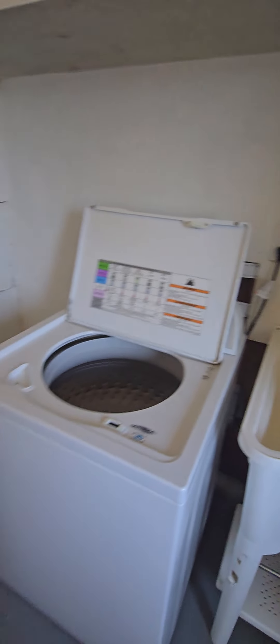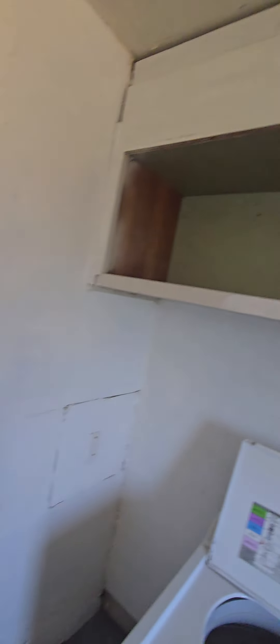Okay, so this is the garage, which has the washer and dryer out here. A bunch of storage up there as well. Your two-car garage — tons of space. There's a little attic space if you want a little more storage.